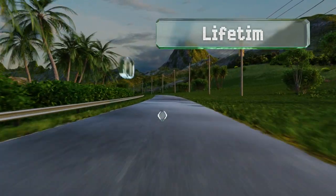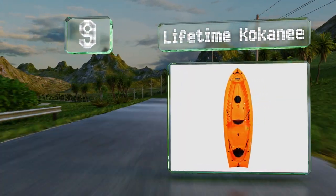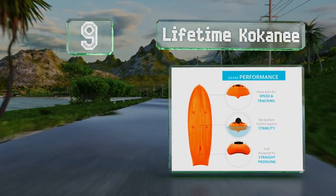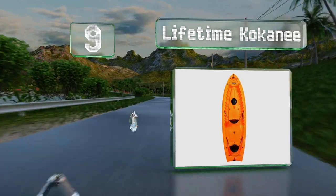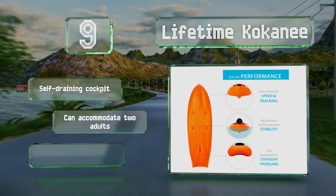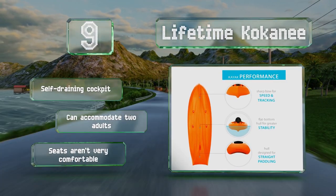At number nine, the Lifetime Cockney has a solid hull with two slightly concave keels for easy forward movement, and the sharp bow means that you can maintain a high speed. It's got a self-draining cockpit and can accommodate two adults, though the seats aren't very comfortable.